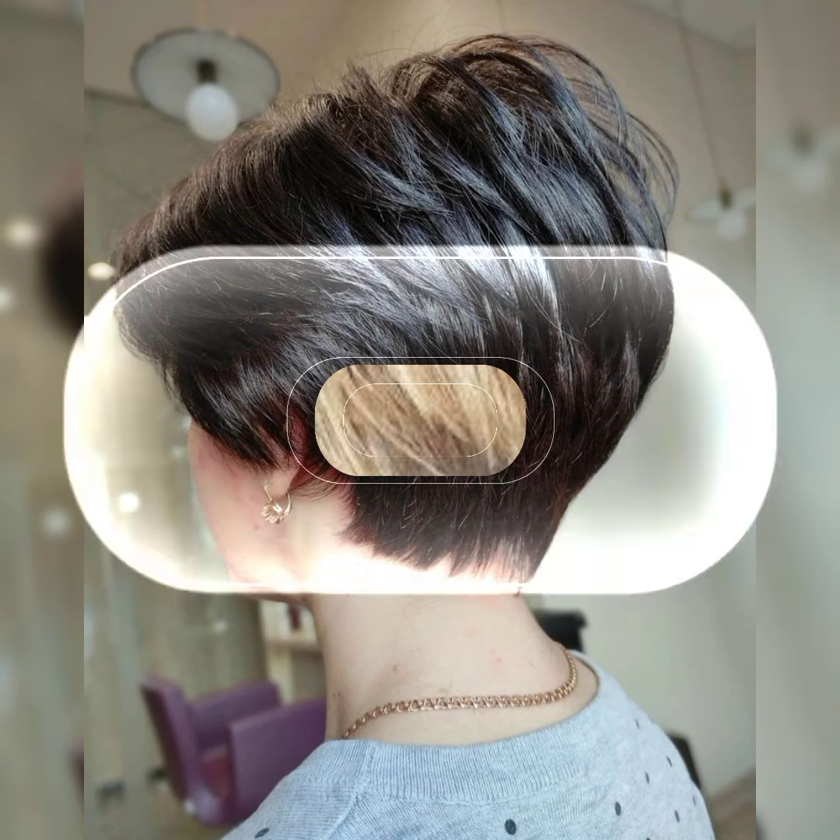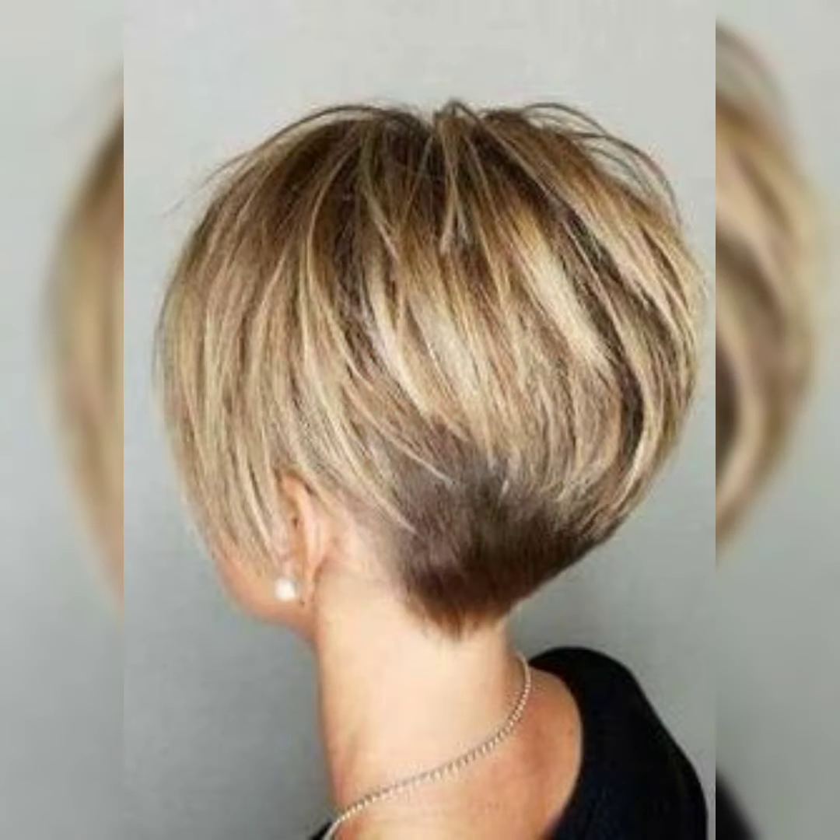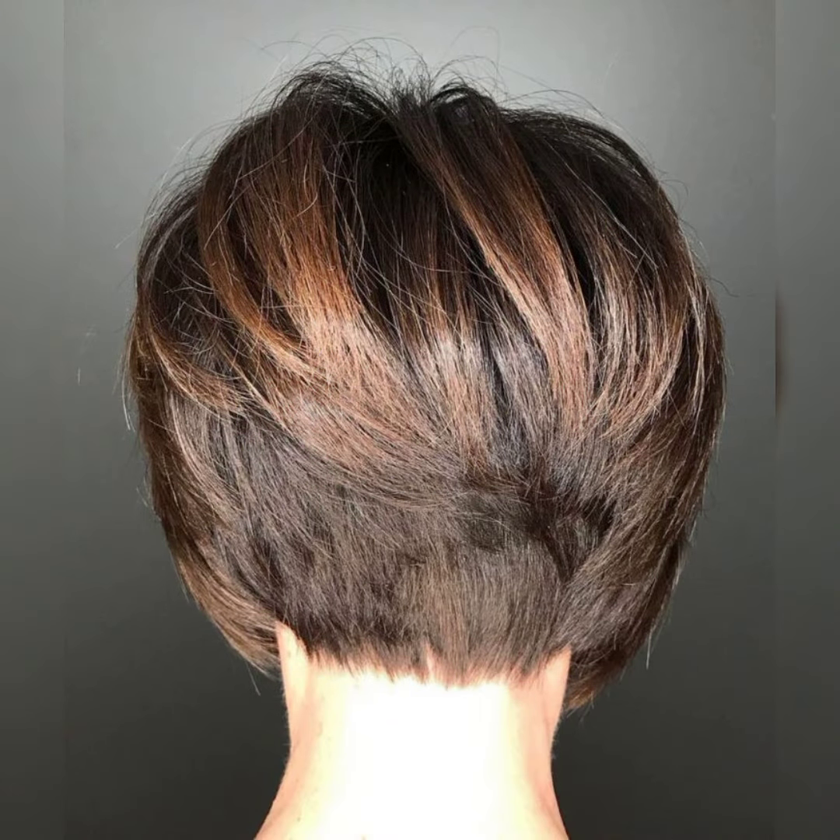If you are considering this haircut, I am showing you - it will look fabulous on you. Let me give you some information about the bob pixie haircut.